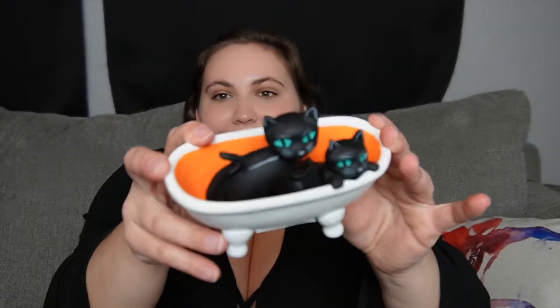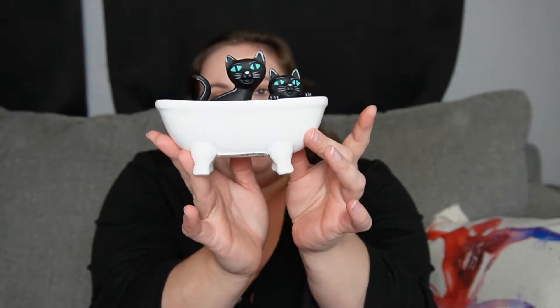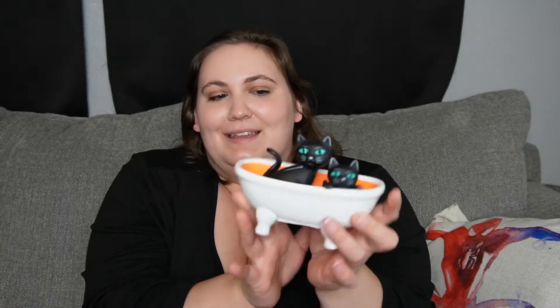So my sister got this. She thought this was really cute. All of their cats this year — I think what makes them a little less creepy is their eyes, because they did all the black cats with blue eyes. So I think that took a little bit of the creepy factor out. But she thought this was so cute. It was $12.99. And it's just little cats playing in the bathtub. I don't know where we're going to put this, but I think this is adorable.